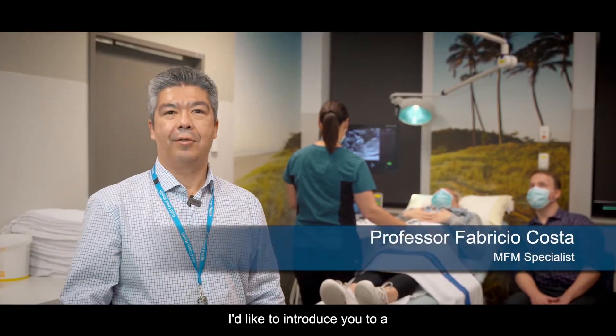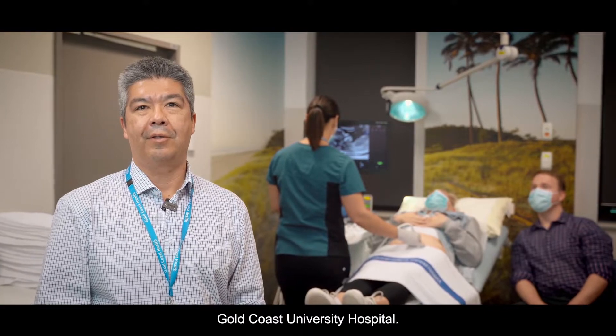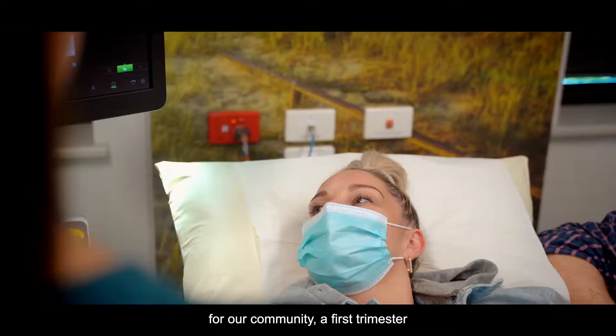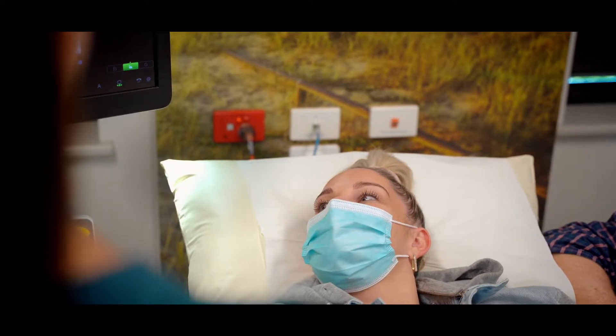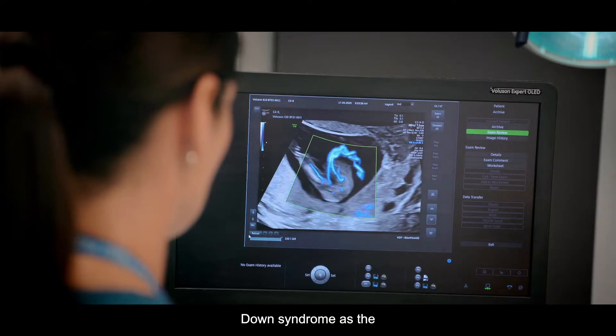Hello, I'd like to introduce you to a new service here at the Materno-Fetal Medicine Unit at the Gold Coast University Hospital. We are offering, free of charge for our community, a first trimester screening for aneuploidy — Down syndrome being the main example.